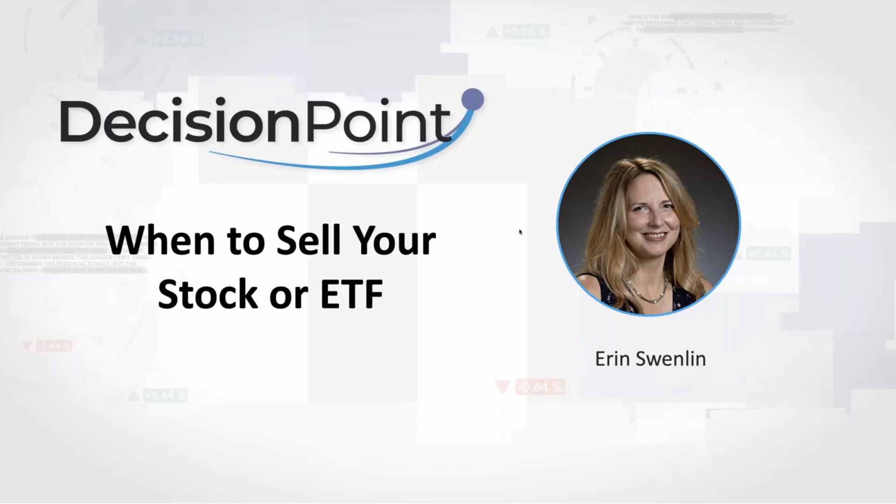Today I'm going to talk about when to sell your stock or ETF. The indicators aren't always going to do what you want them to do, but I want to show you some of the attention flags you should watch for to know that it might be time to sell your stock or at least tighten a stop. So I'm going to talk about what I look for when I'm ready to sell my stock or ETF.